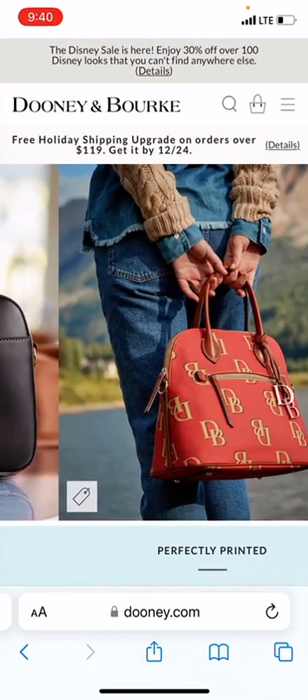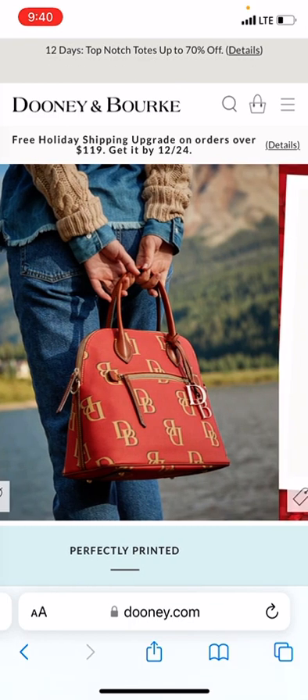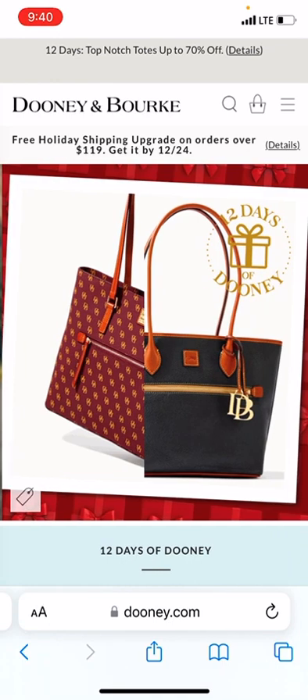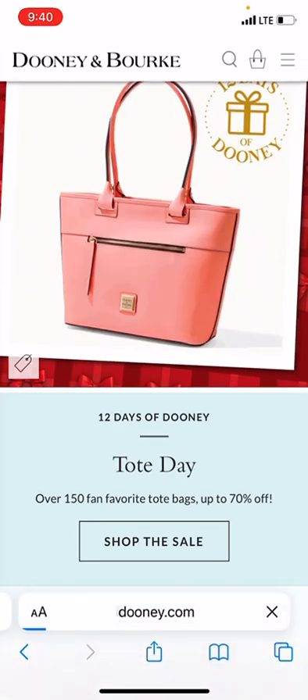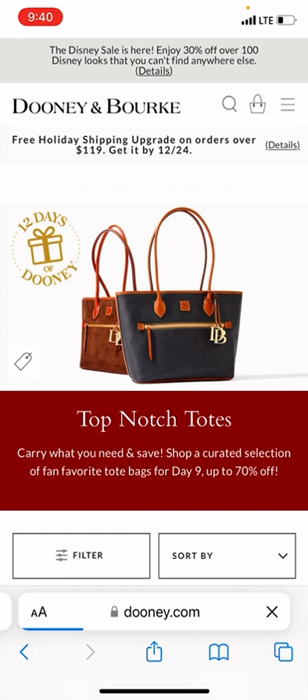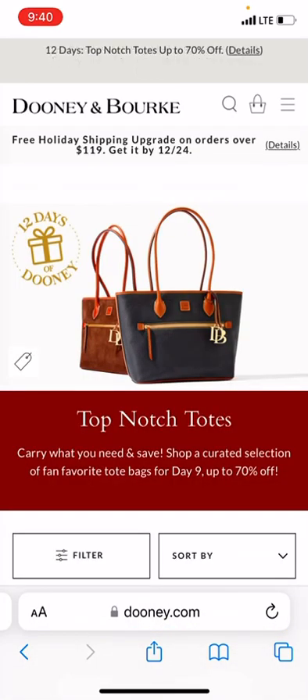Welcome back to my channel, Dooney Addicts. It's Dooney Addicts 615 and I'm back with Day 9 of Dooney & Burke's 12 Days of Dooney. Today's theme is Tote Day — Top Notch Totes — so you know this is right down my alley.